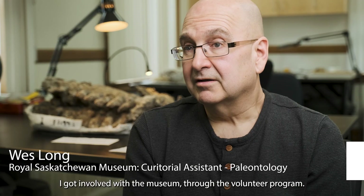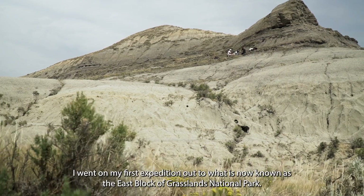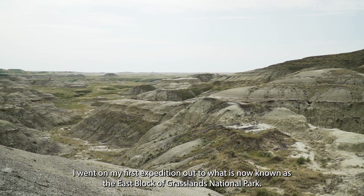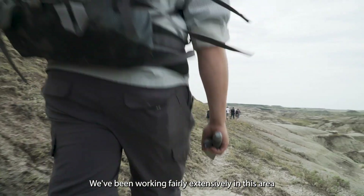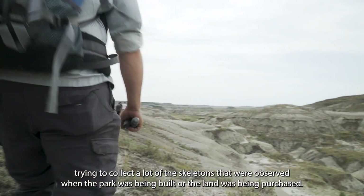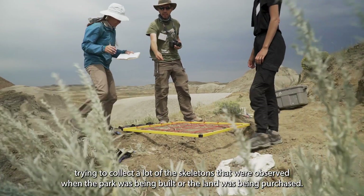I got involved with the museum through the volunteer program. Went on my first expedition out to what is now known as the East Block of Grasslands National Park. We've been working fairly extensively in this area and trying to collect a lot of the skeletons that were observed when the park was being built or the land was being purchased.